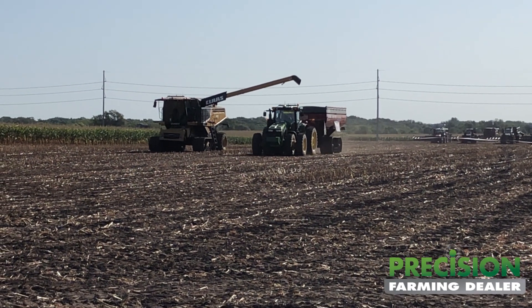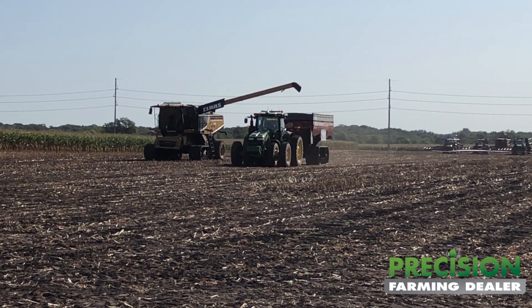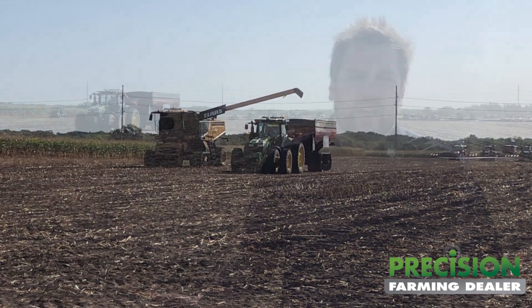Our dealer network really is part of our team. It's a really important part of our business and getting this product out to the customer — they're crucial in that role. We have dealers here with us helping out in our booth. They really are an extension of our team and they've been involved from the start, including with the test systems going out in the fields. They're helping with those and helping with the installs. Our dealers are a crucial part of our business and will continue to be, and that dealer network has been expanding.